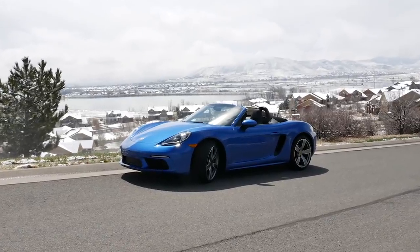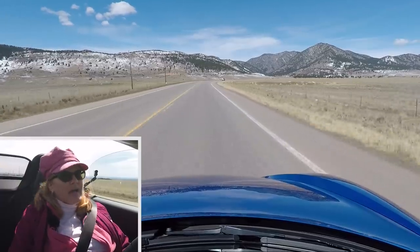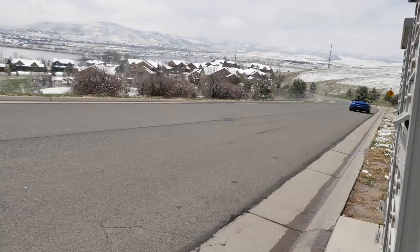Hi everyone, this is Heidi. I am in a 2018 Boxster — it's the base model in a beautiful sapphire blue color. I really wanted to try a 718 because I wanted to understand all of the hype. A lot of people say that the car handles very well, but they are disappointed to lose the flat-six sounding engine that the other base models had.